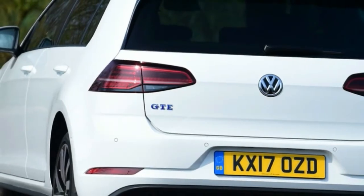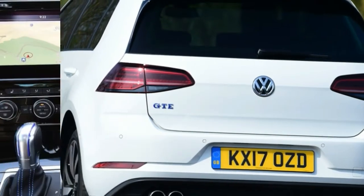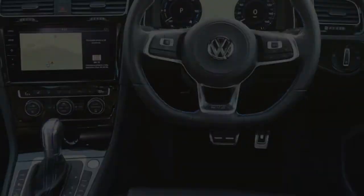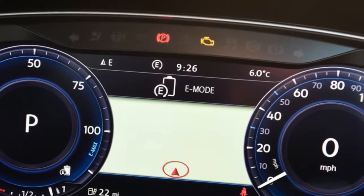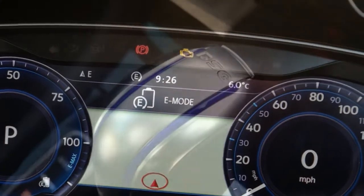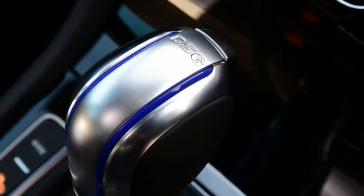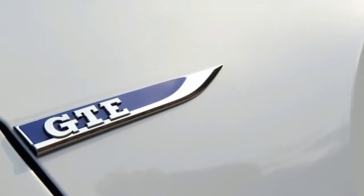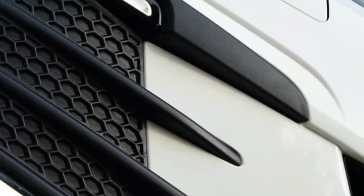Of the circa 200,000 cars VW sold in the UK last year, nearly 77,000 were Golfs. Despite the rise of the SUV, it's still the brand's most popular model here. Almost all were sold with straightforward petrol or diesel engines, with only a small fraction of them going for electric or, like in the Golf GTE, hybrid power.